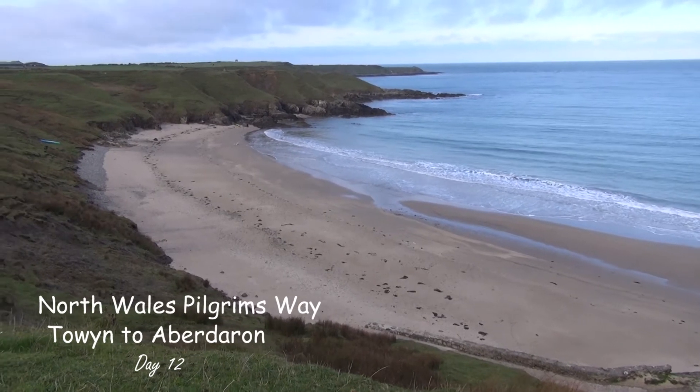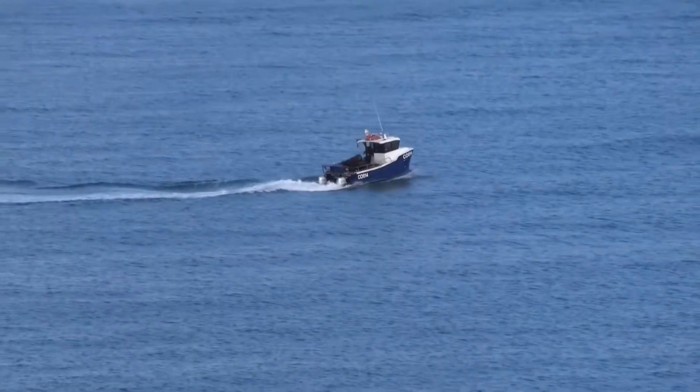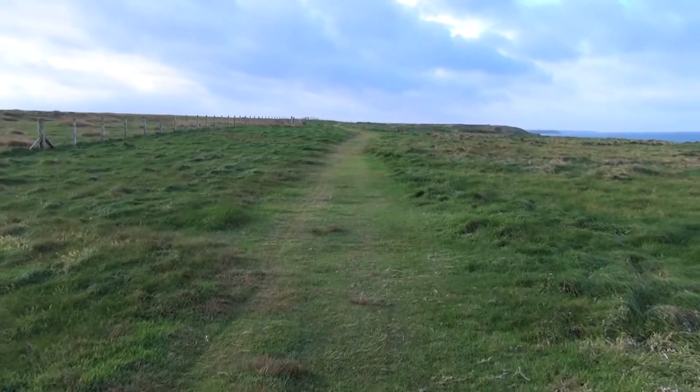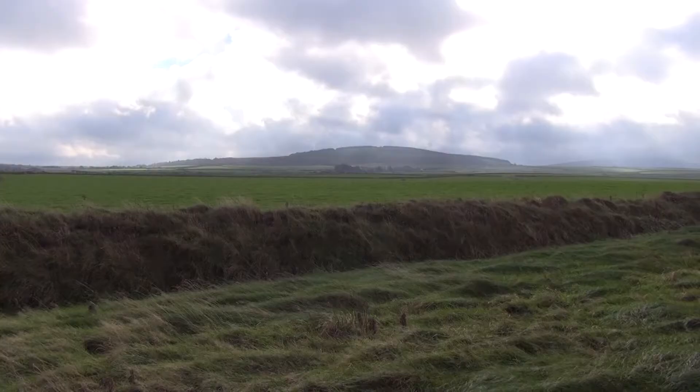Setting off from the beach at Towin, you'll find that nearly three quarters of today's walk will actually be along the coastal path. There will be a lot of grass and hidden coves. Those hills in the distance are where you leave the coastal path.